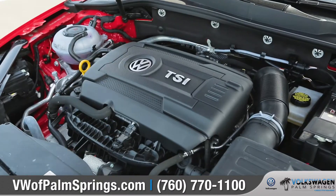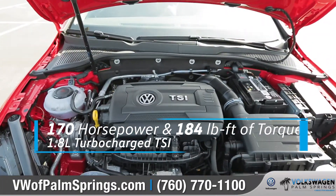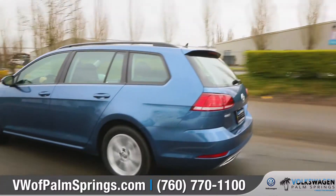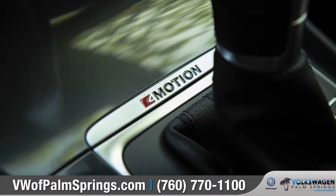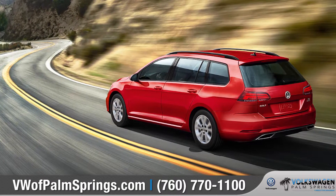The 60-40 split-folding rear seat backs provide up to 66.5 cubic feet of maximum cargo space. With a standard 170-horsepower, 1.8-liter turbocharged engine, the Golf Sport Wagon is fast, fun, and raring to go. And the available 4Motion all-wheel drive can enhance handling in any of those less-than-perfect driving conditions.